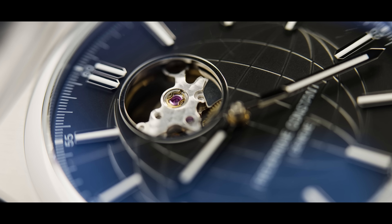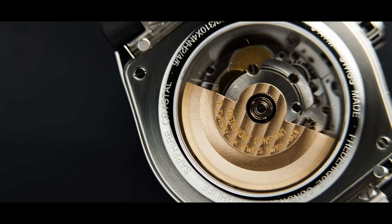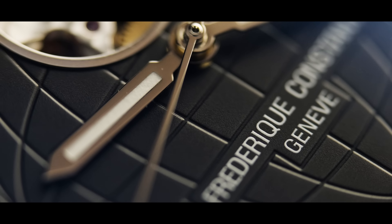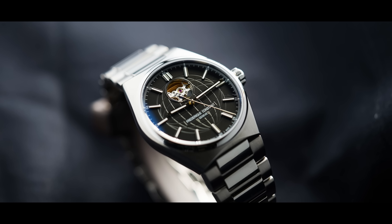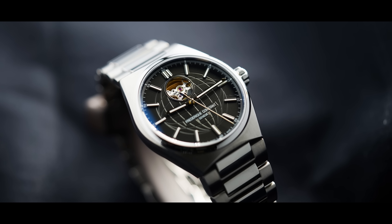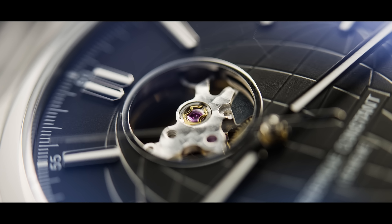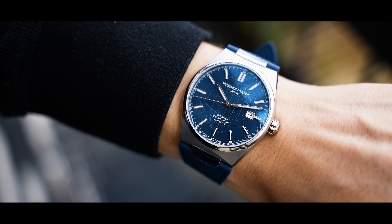The watches of the day are Frederique Constant High Lifes — more specifically the Heartbeat and Chronometer versions. The Heartbeat is an FC-310 caliber, 41mm cased, convex sapphire crystal watch with a see-through case back. The watch is fully see-through — you can see the heartbeat of the watch, the mainspring, which was actually invented by Frederique Constant themselves. The High Life series was created in 1999, making it five years younger than the presenter.